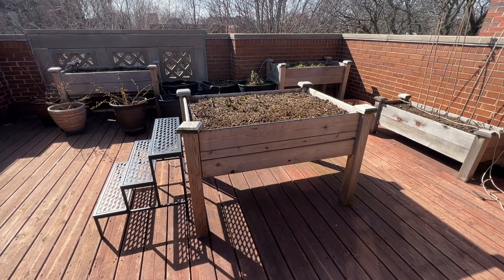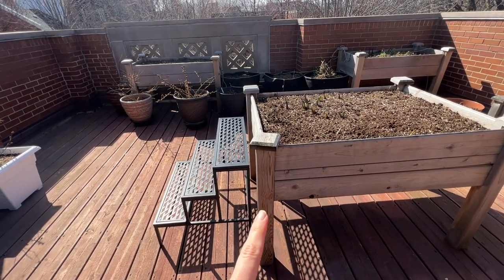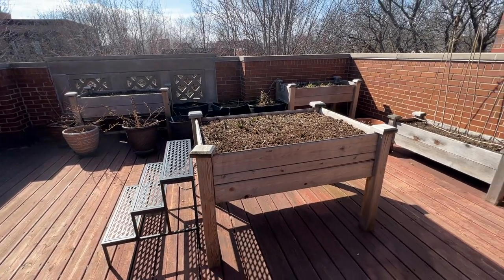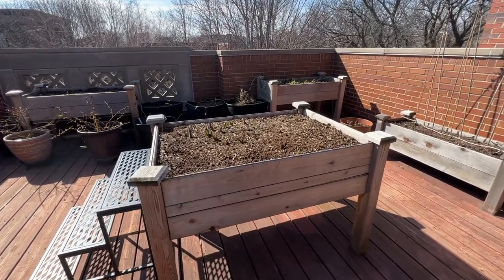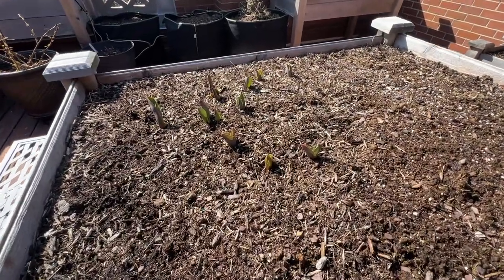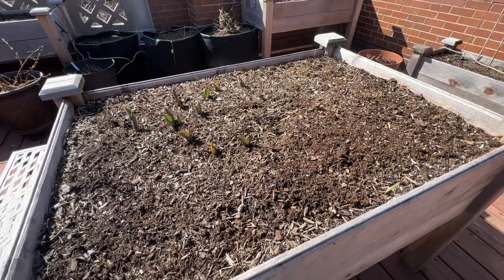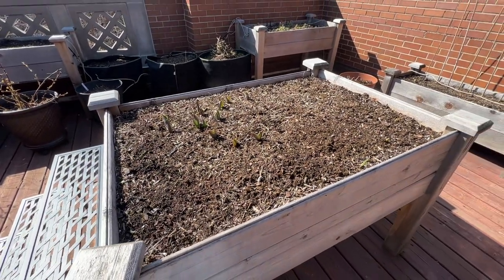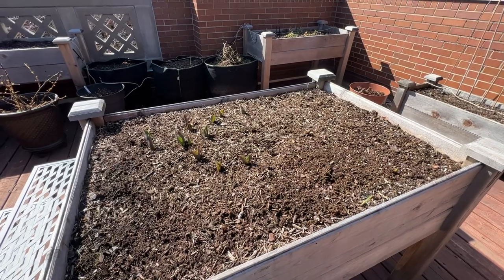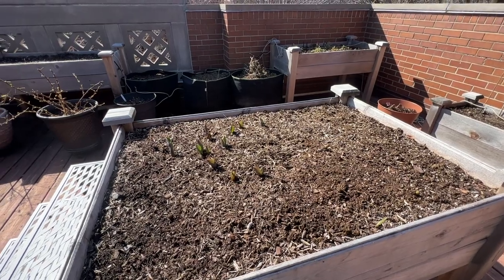We'll start here in the center raised bed. I do have the little shelving unit I got for Christmas that's going to replace the old herb rack — I moved that outside so things are starting to come together. In the center raised bed are tulip bulbs that I planted at the end of October or early November. As you can see, they've been coming up. This is my second year of overwintering bulbs in here. I didn't cover it or anything and they survived the winter fine — no issues with the bulbs getting too moist and rotting. This blend had a bunch of pinks and purples, so I can't wait to see what these look like.